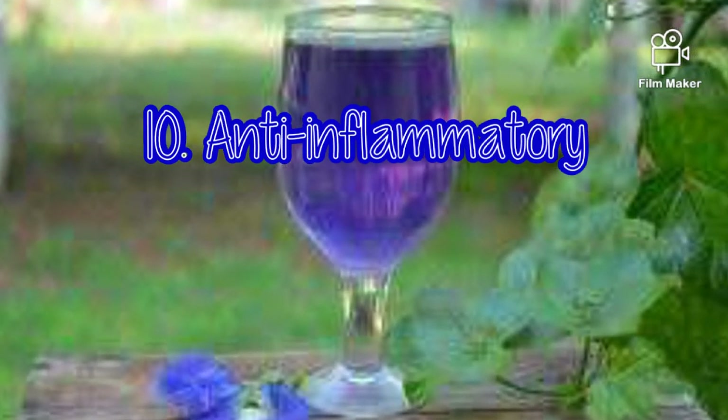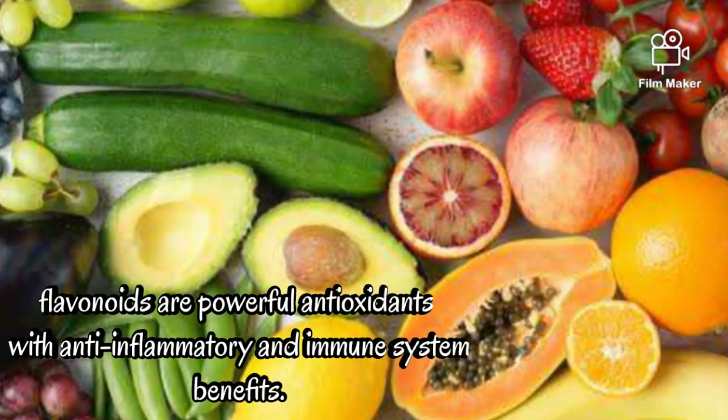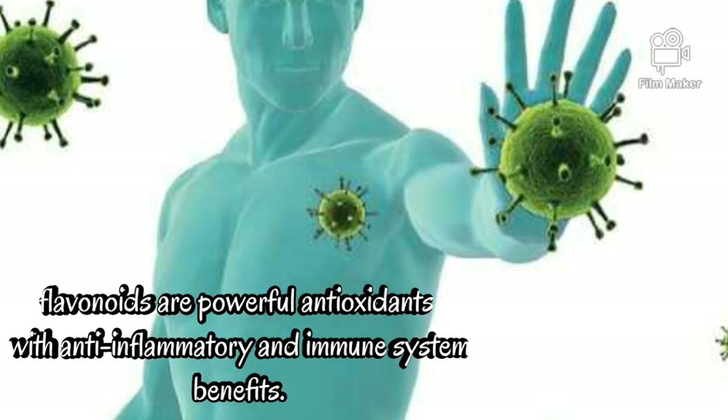10. Anti-inflammatory. The deep indigo flowers contain flavonoids. Found in almost all fruits and vegetables, flavonoids are powerful antioxidants with anti-inflammatory and immune system benefits.